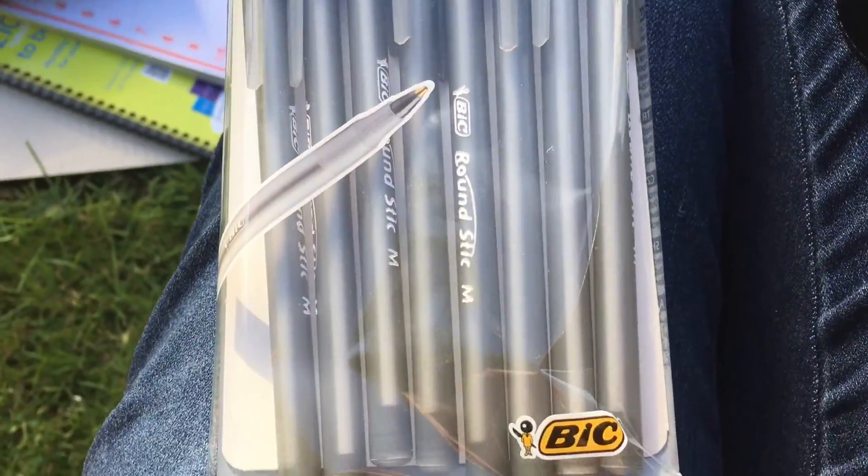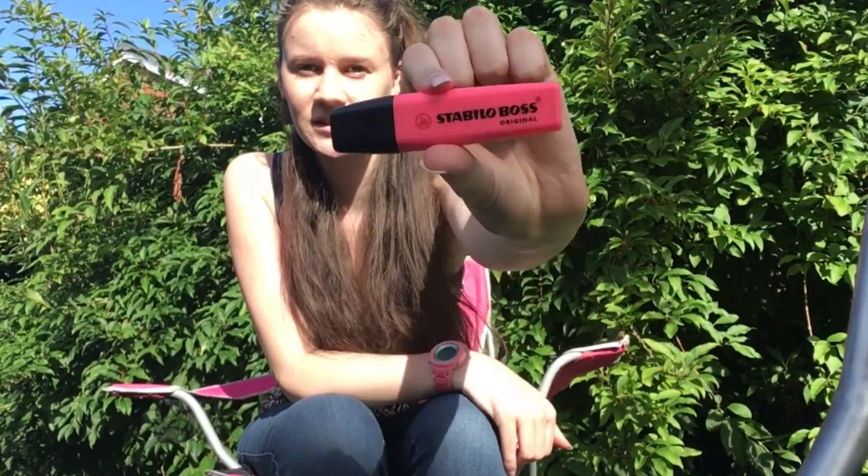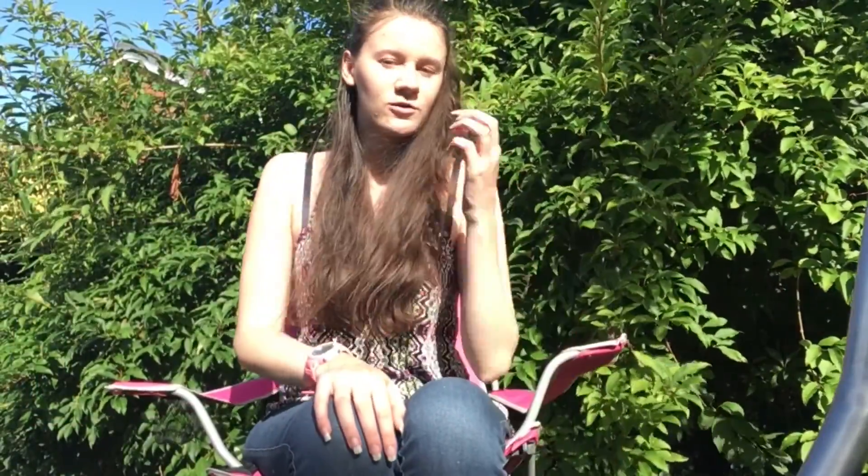I also have highlighters — these ones, the Stabilo Boss. They're really nice, they don't run out. I've had some for years, so I've got some new ones and they're really really good. They come in a pack of about 10, I think.